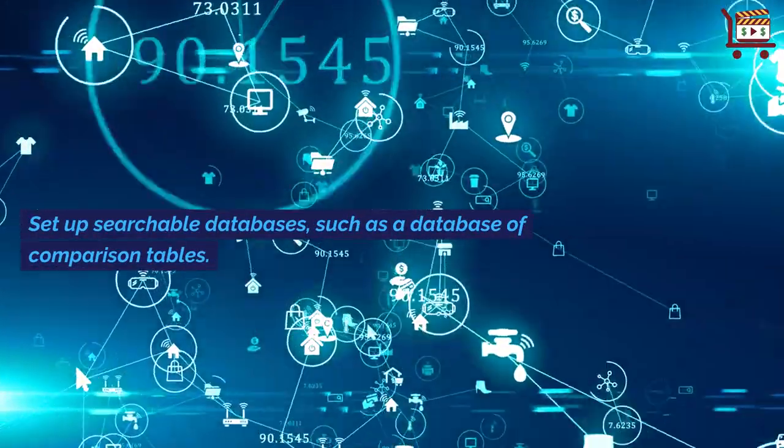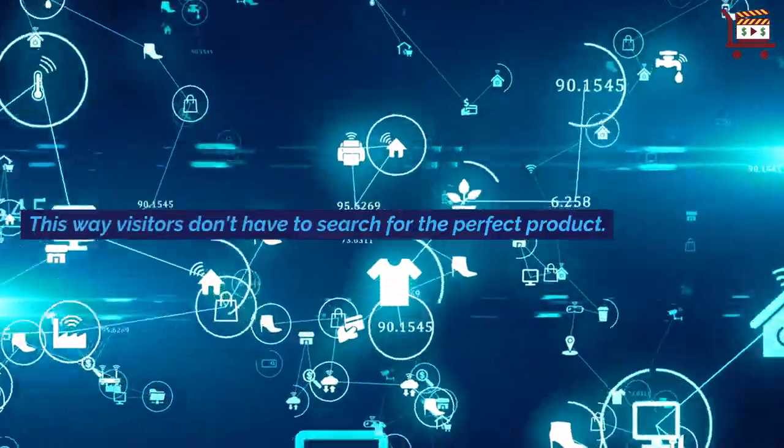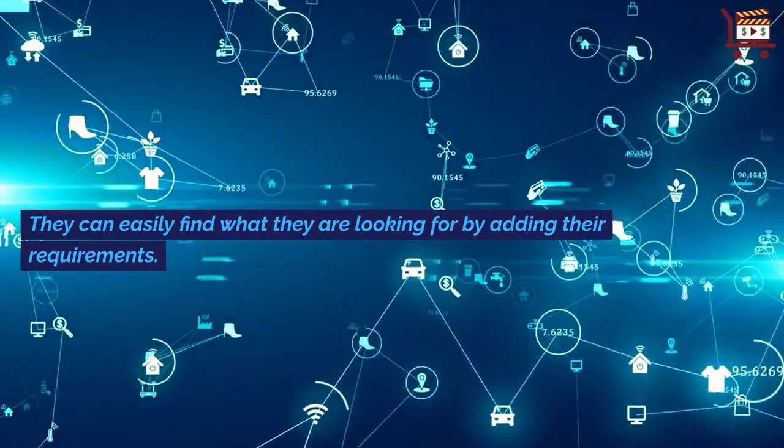Set up searchable databases, such as a database of comparison tables. This way, visitors don't have to search for the perfect product — they can easily find what they are looking for by adding their requirements.